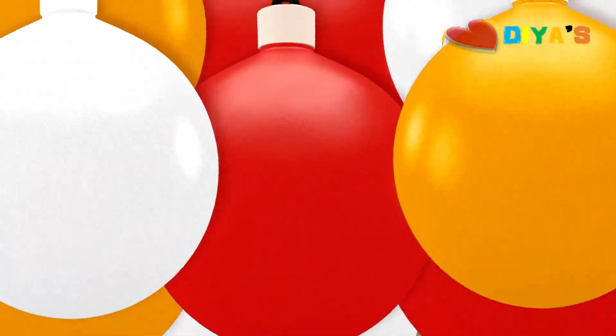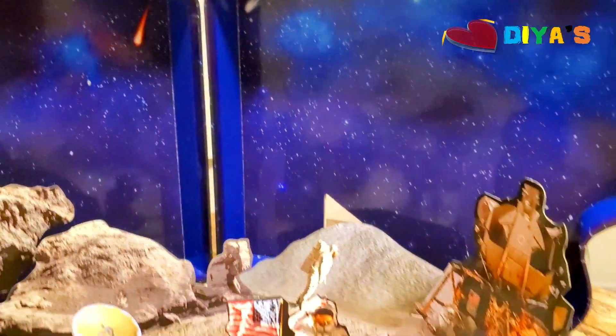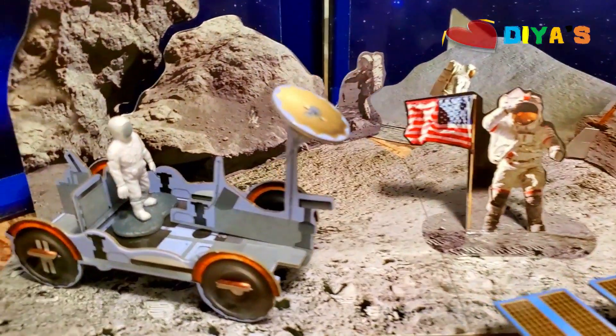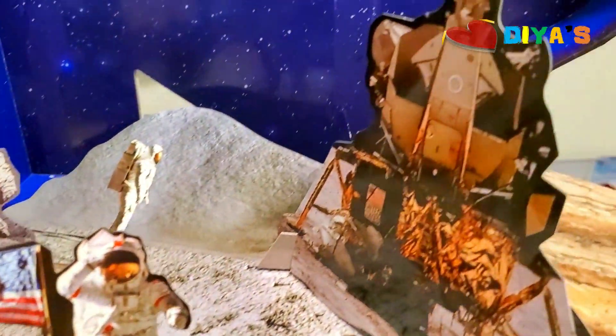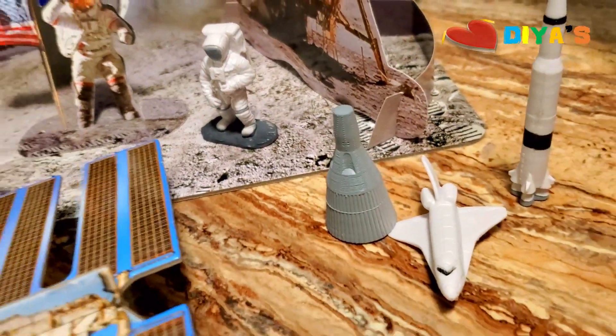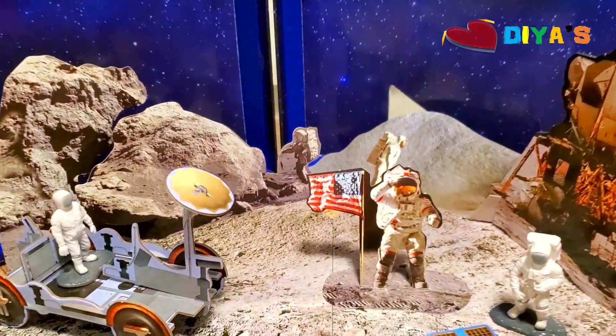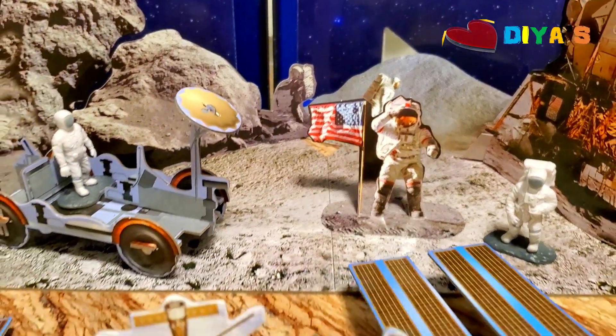Guys, we finally set up the moon. Take a look. The astronauts riding the rover, and then there's so much, and one of the astronauts put a flag in the moon. One of the astronauts are climbing rocks. Guys, I think it was Neil Armstrong. He was the first person to land on the moon.